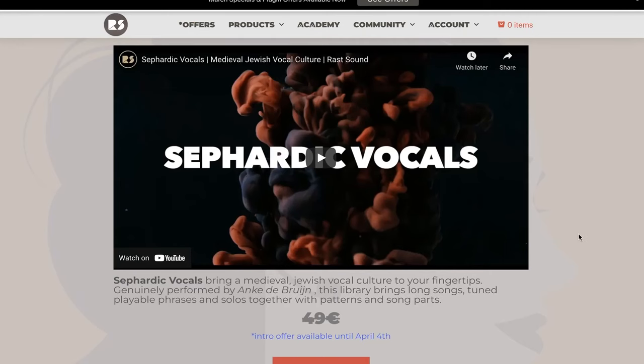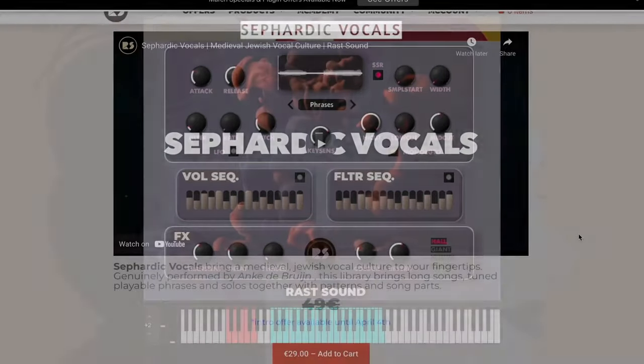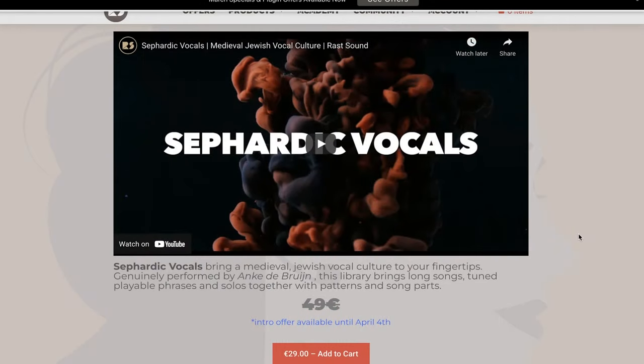News over at Rast Sounds — they've released Sephardic Vocals, celebrating medieval Jewish vocal culture. Contact instrument for $29, normally $49, until April 4th.